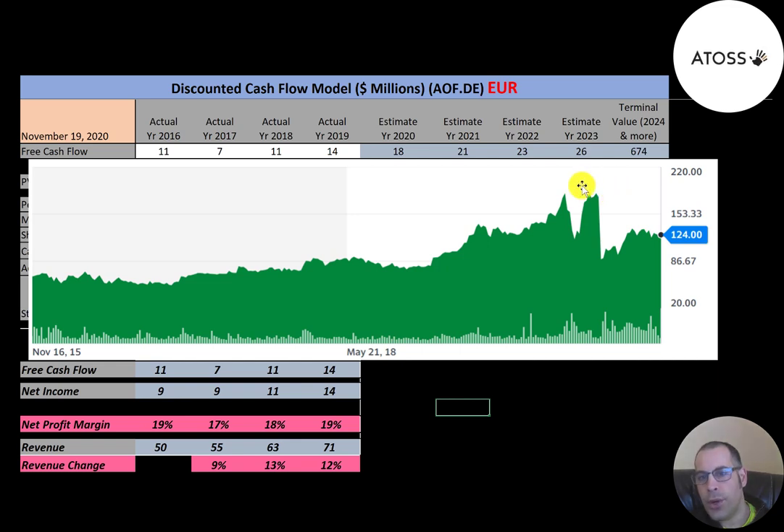It looks like the stock peaked around 180–190 euros but has come down quite a bit. Like most stocks, it came up a little since the March bottom. So it is trading at a pretty big discount from its all-time high, but it's trading at a premium according to my model and according to Simply Wall Street.